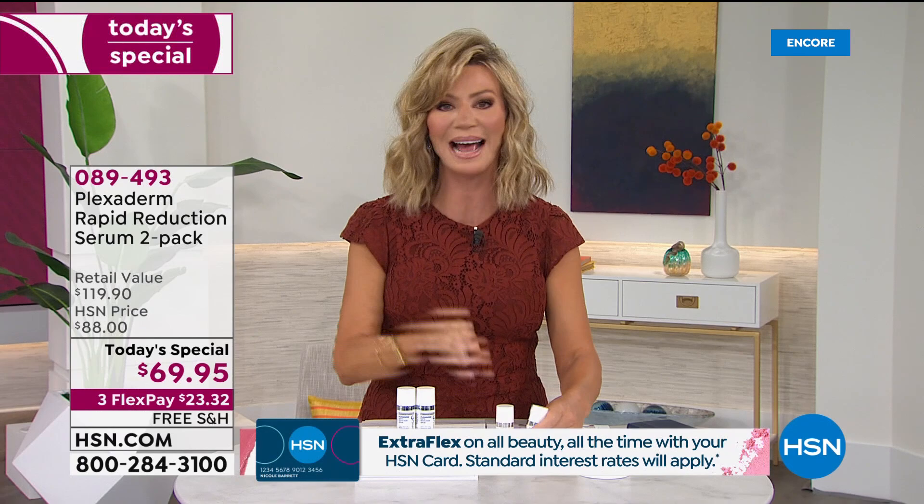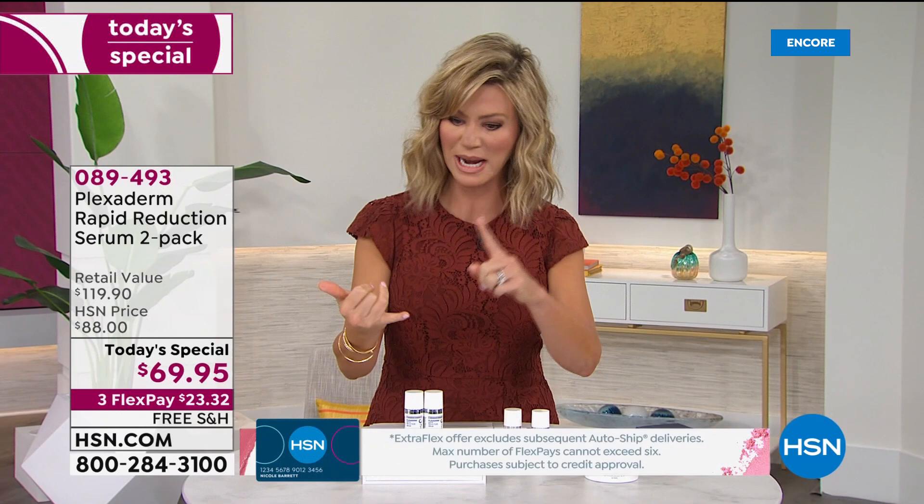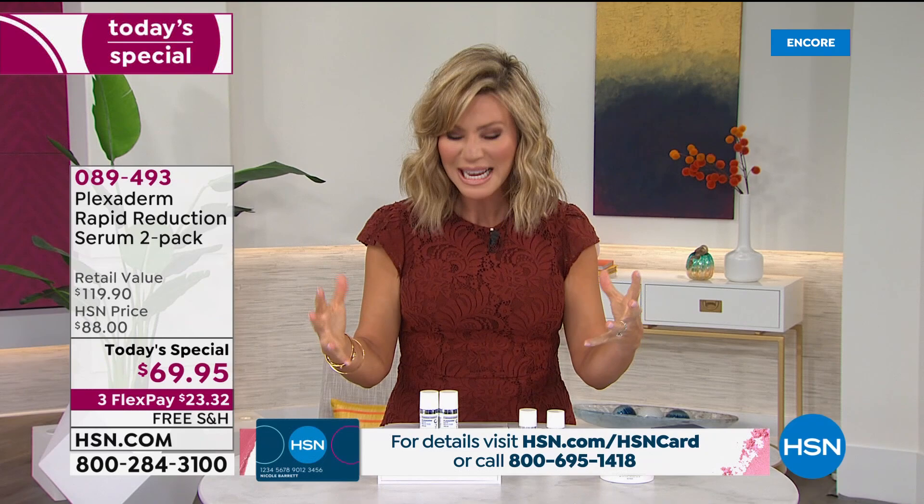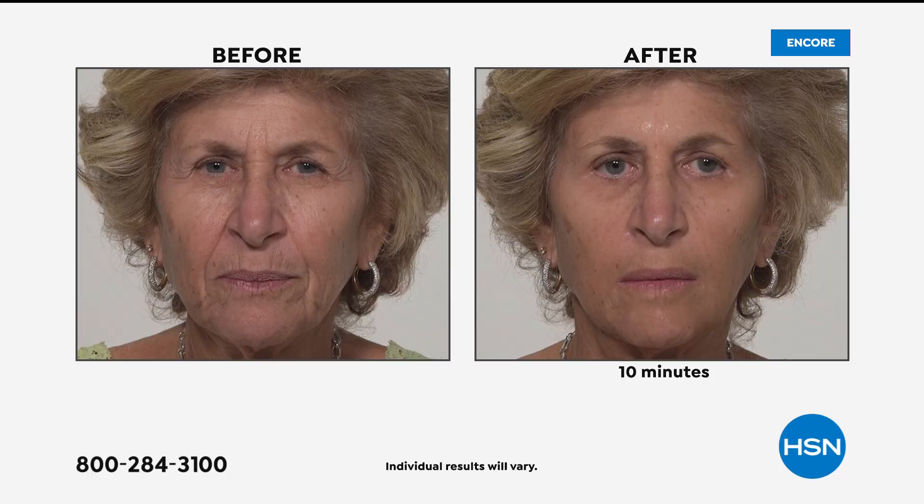If you are noticing the signs of aging, maybe you use a great skincare routine — a great nighttime serum, daytime cream, all of that. This is completely different. This is something that is instantly transforming your skin. It's tightening it, soothing it, lifting it, all done in a serum. This is often imitated, but this is the original Plexiderm here at HSN. Give us 10 minutes — this will last for 10 plus hours.